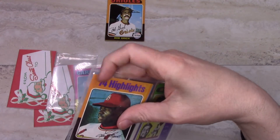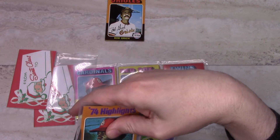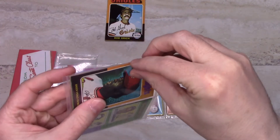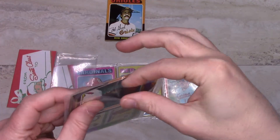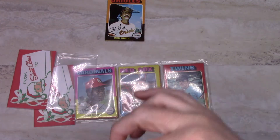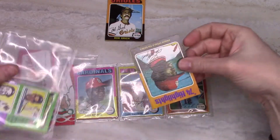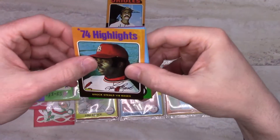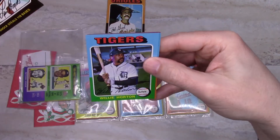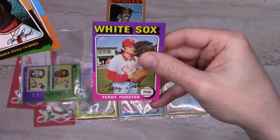This panel has the 1974 highlights card — this is for when Lou Brock stole 118 bases. That's still the second highest total ever, behind Rickey Henderson stealing 130. One card has wear or bad printing. Then there's Willie Horton, Dick Lang, and Terry Forster.